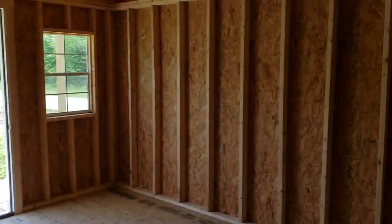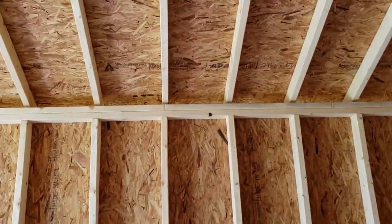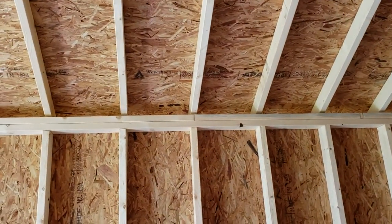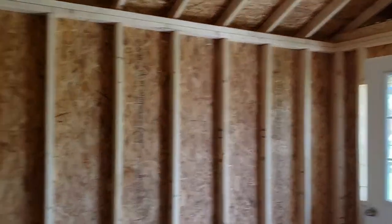These are built just like a house — 16-inch centers, OSB on the roof, 16-inch roof trusses, waterproof floors. Super nice cabins, and these will be fully finished on a rent-to-own program for a limited time.